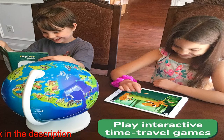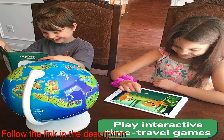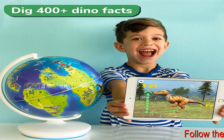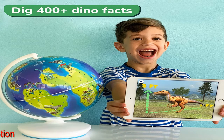Play time travel dinosaur games with fun stories and characters. Device compatibility: iPad 5th gen and above, iPad Air all models, iPad Pro all models, iPad Mini 2 and above, iPhone 6 and above.